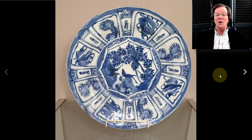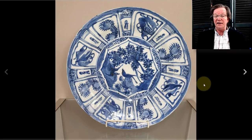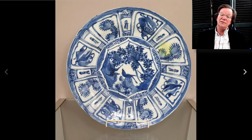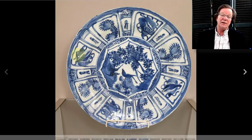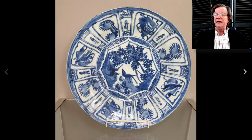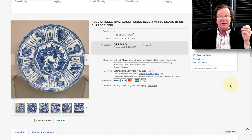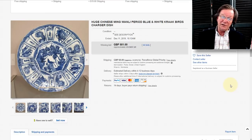Over to the Wanli charger — a pretty one with good color, classic design with double birds in the center, fronds and leaves on the rims and flowers coming up. It did pretty well at $657. I think it was a good buy — it was 36 centimeters in diameter. A nice looking thing.